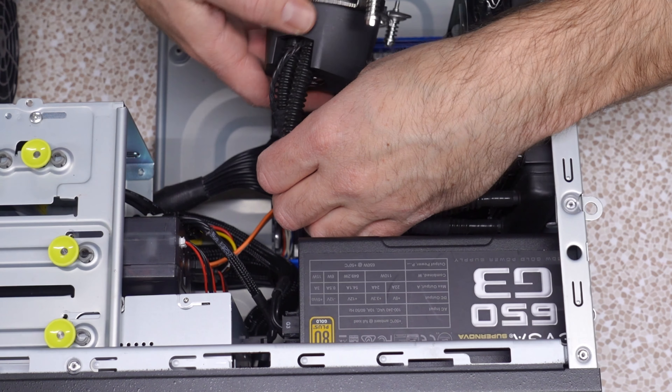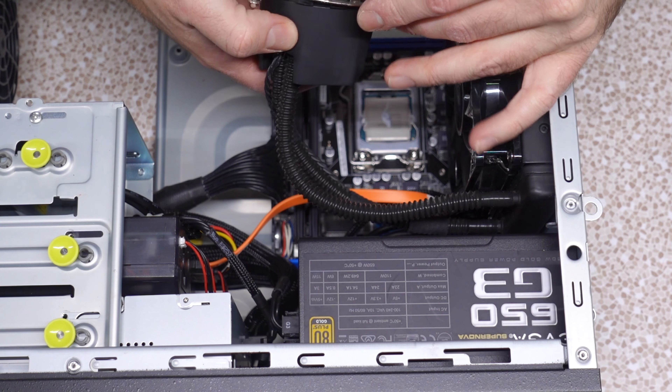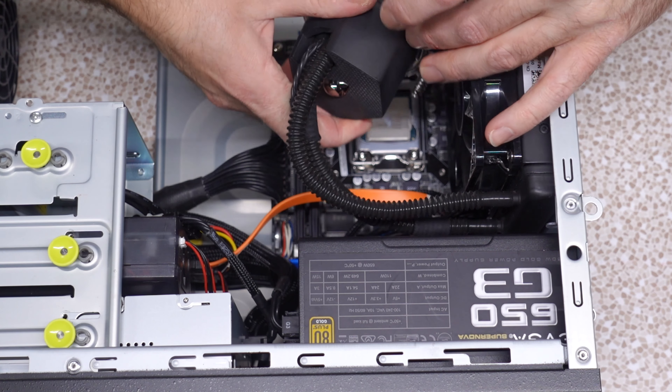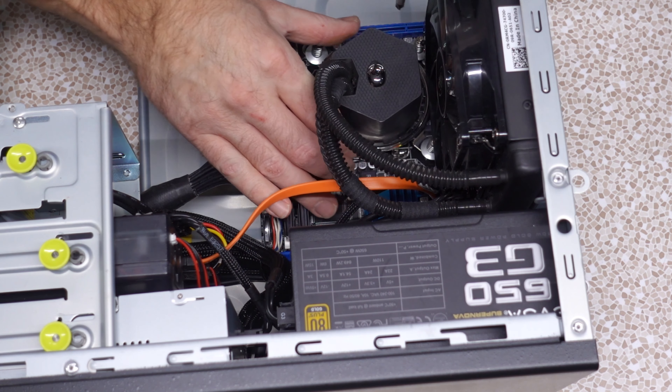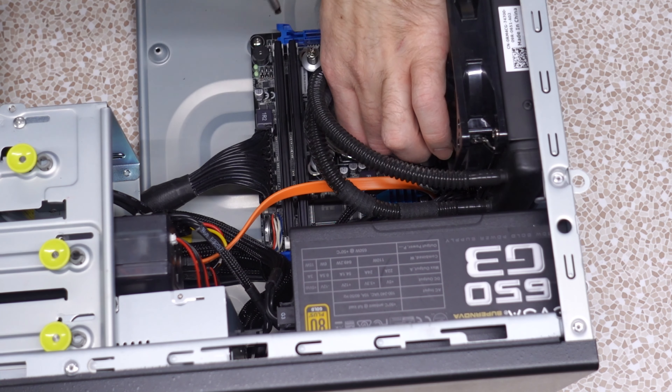Is this even going to fit all in here? Yeah, it will. Gotta plug in that power first. Now to get this guy into place — we should probably apply the thermal paste first. Yeah, I think so. Just a dollop.